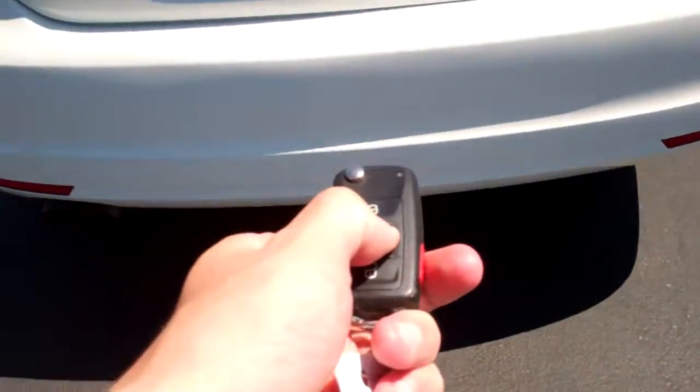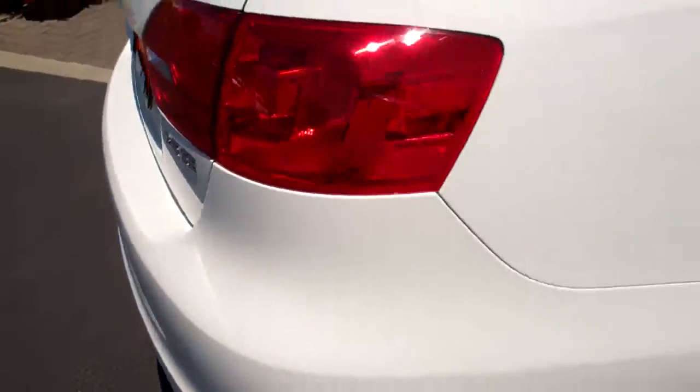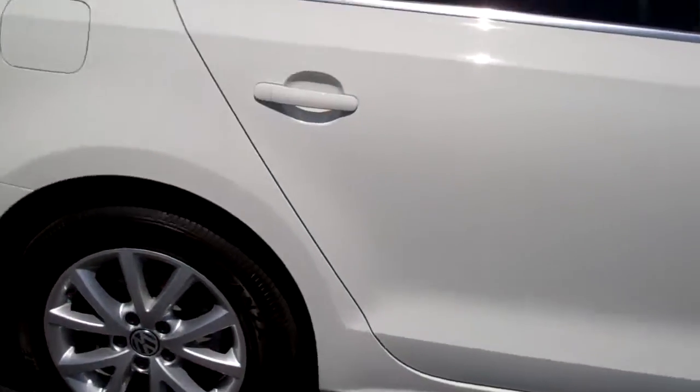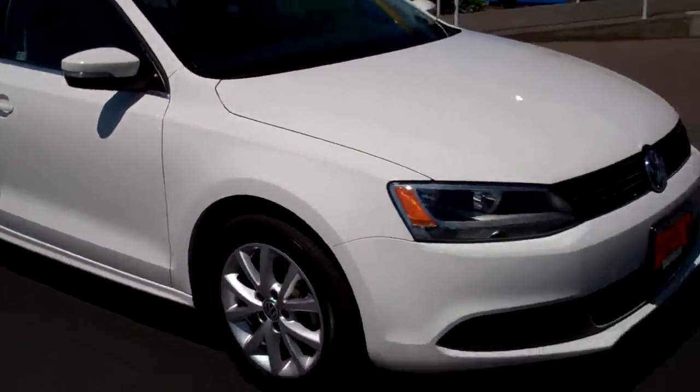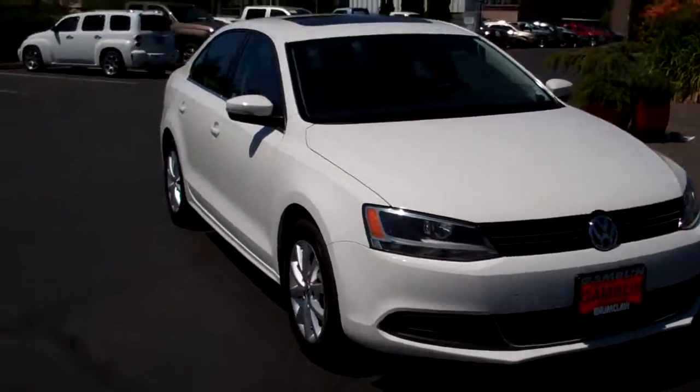Check out the trunk real quick — you can pop the trunk with the fob. You can see it is a very spacious trunk, which is nice. Very straight and no damage at all, which is great. It's a 2.5 liter. Give us an email or give us a call at 888-895-5648. We hope to hear from you and hope to see you soon.